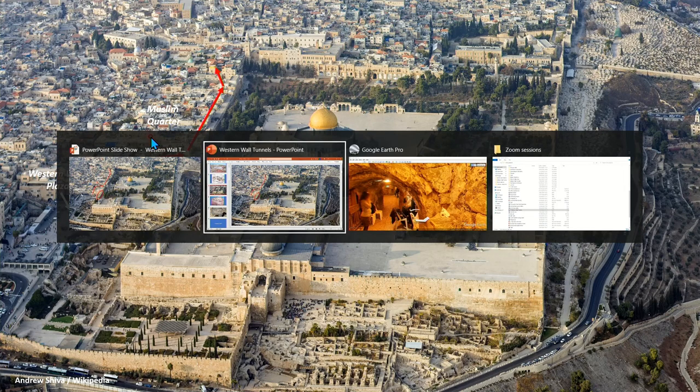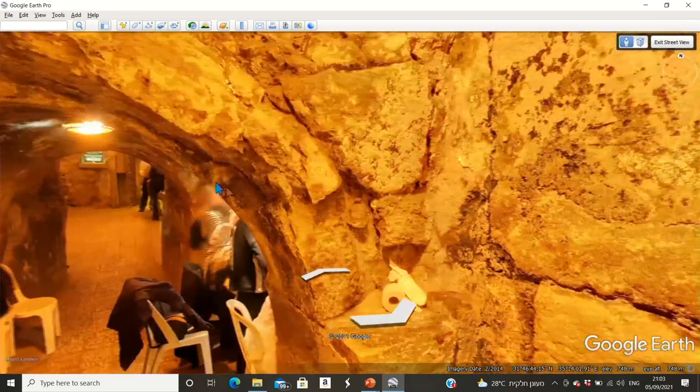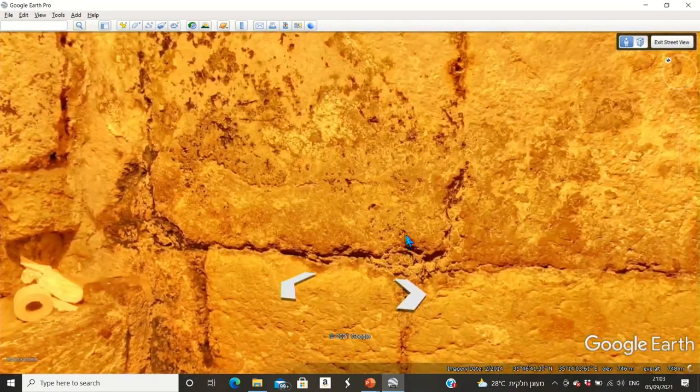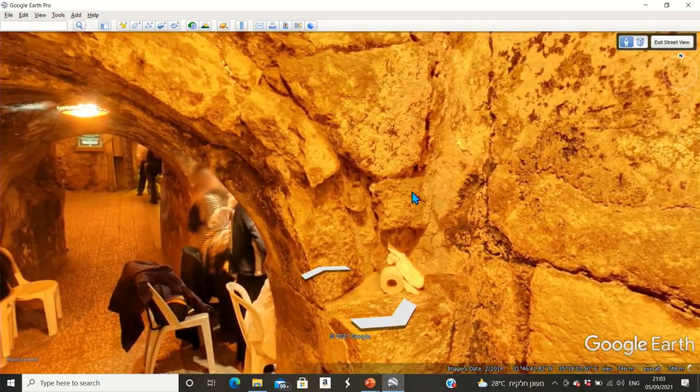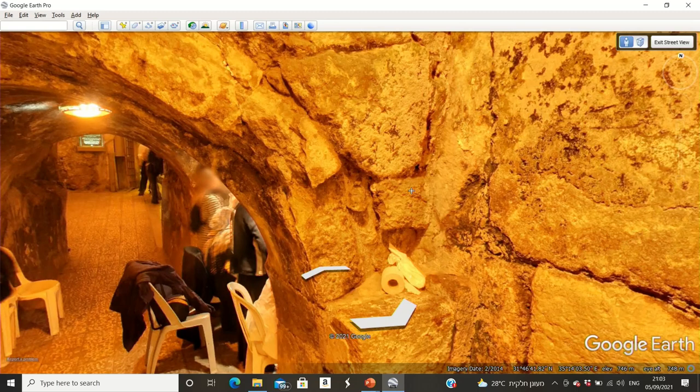It's around the foundation stone that Kodesh HaKodeshim — the Holy of Holies — was built during the First and Second Temples. It's on only one day a year that one man is allowed inside, and that is on Yom Kippur — the Day of Atonement — when the Kohen HaGadol, the High Priest, would enter this room. Rosh Hashanah is already tomorrow night, meaning Yom Kippur is only about 12 days away. When the Kohen HaGadol was inside, what would he pray? What would he say?